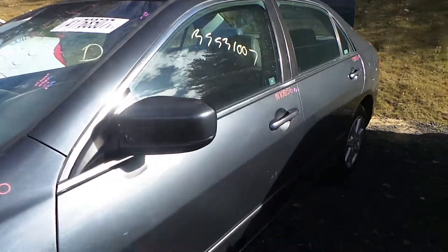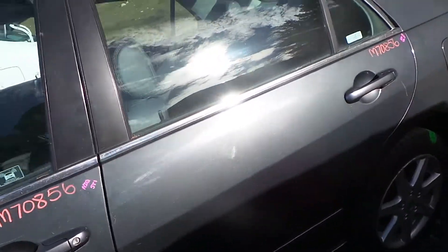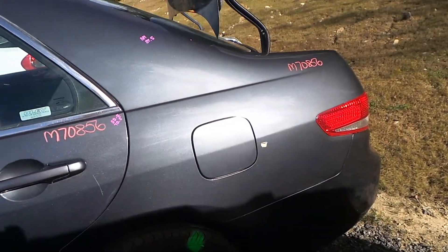The driver's side door has been repainted but it is a good repaint. The rear door does have a small dent but it's still very usable. The quarter panel has been repainted as well.